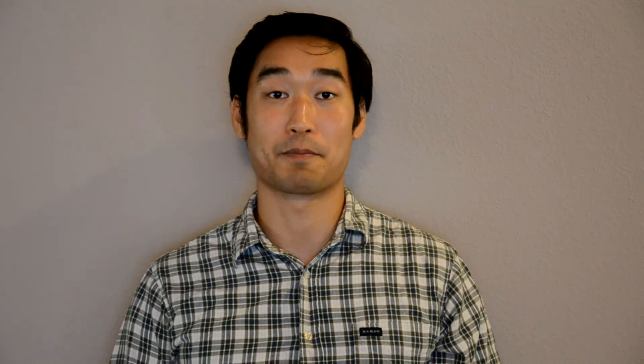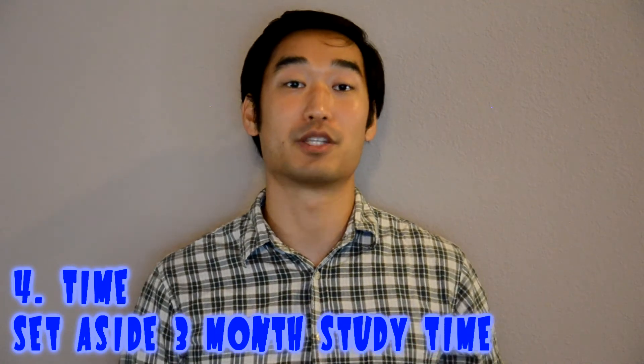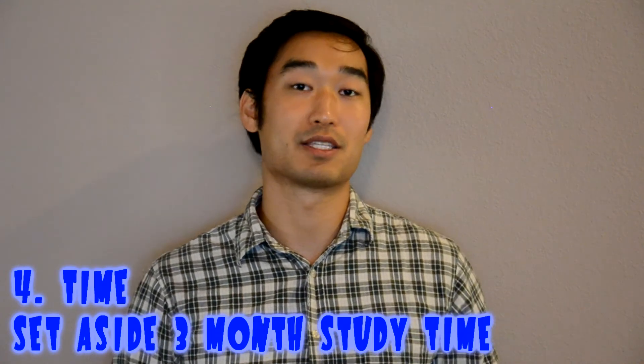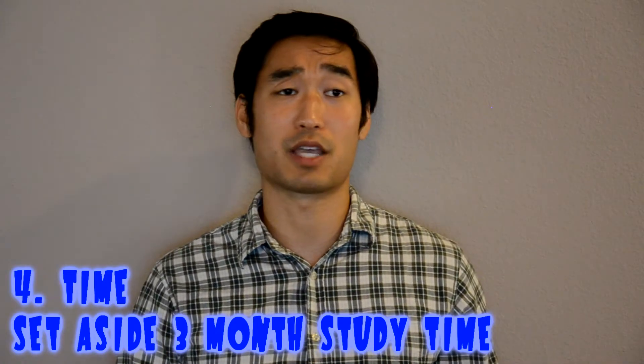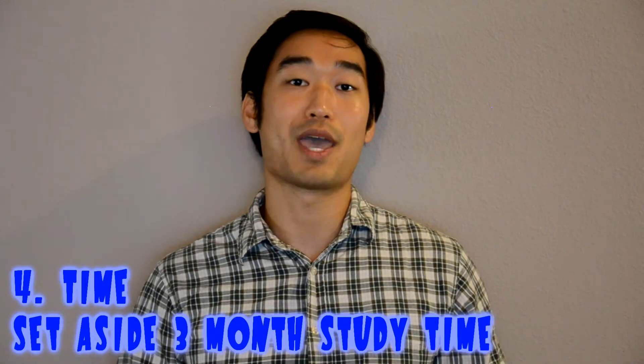The next tip is timing. Make sure you create a schedule outlining what material you need to cover and how long you'll study each day. I recommend three months of preparation for board part one. You'll hear some people saying they studied for just a few weeks and passed, but the way I see it, the longer and more committed you are, the lower the chance you'll fail. You could get lucky studying for only two weeks, but do you really want to take that chance?